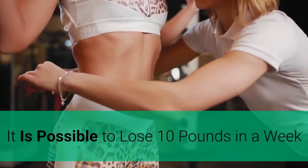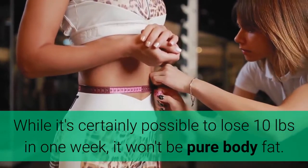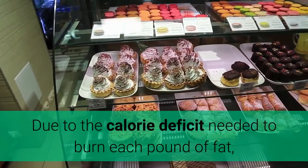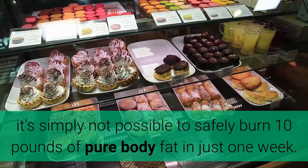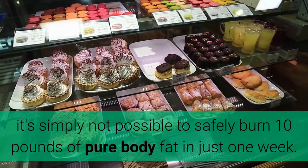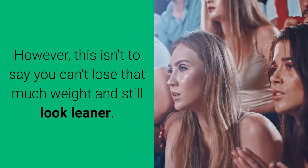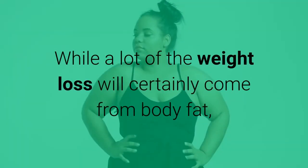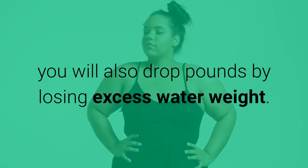It is possible to lose 10 pounds in a week. While it's certainly possible to lose 10 pounds in one week, it won't be pure body fat. Due to the calorie deficit needed to burn each pound of fat, it's simply not possible to safely burn 10 pounds of pure body fat in just one week. However, this isn't to say you can't lose that much weight and still look leaner. While a lot of the weight loss will certainly come from body fat, you will also drop pounds by losing excess water weight.